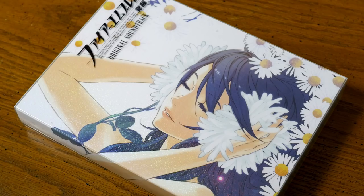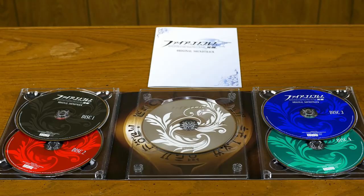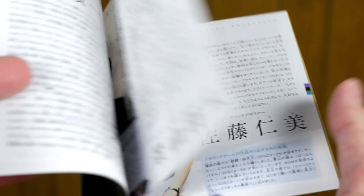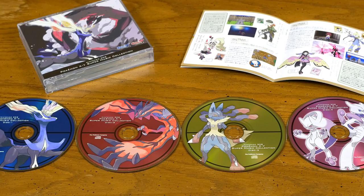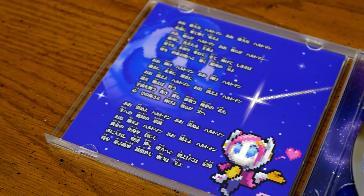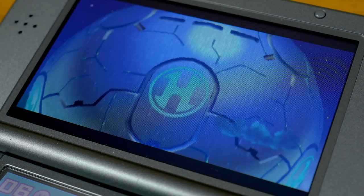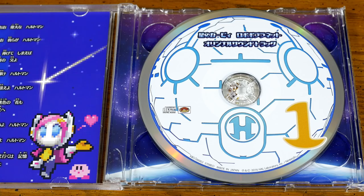Nintendo has been releasing some pretty over-the-top big-box sets for Fire Emblem soundtracks, like this one for Awakening. They've also been making these huge Pokemon Super Music collections in recent years — the one I have is for X and Y. And those awesome Kirby soundtracks are no longer locked behind Club Nintendo. It's pretty easy to get the phenomenal Kirby Planet Robobot soundtrack from Amazon Japan; it also has some of my absolute favorite disc art. Big spoiler warning if you're a Kirby Super Star fan and haven't played Planet Robobot yet — but if you've played the game, it's pretty cool, trust me.